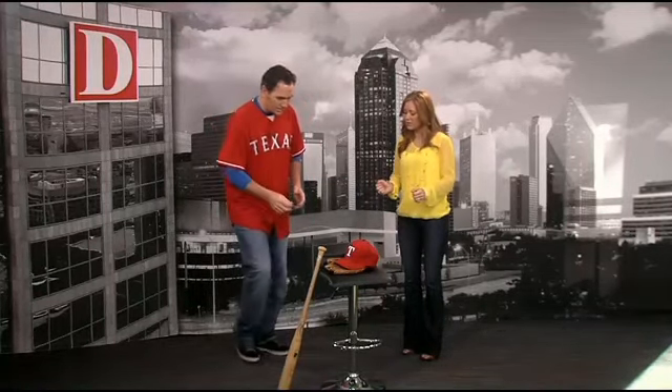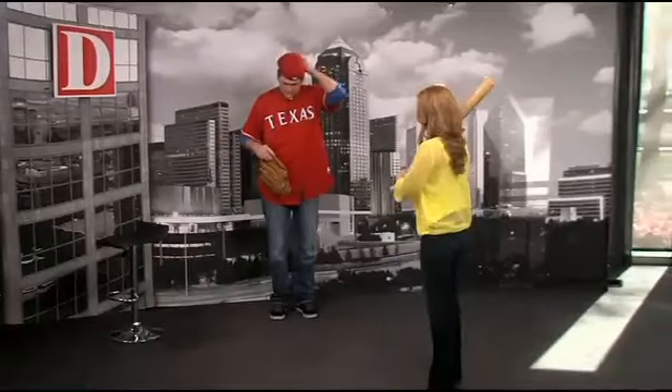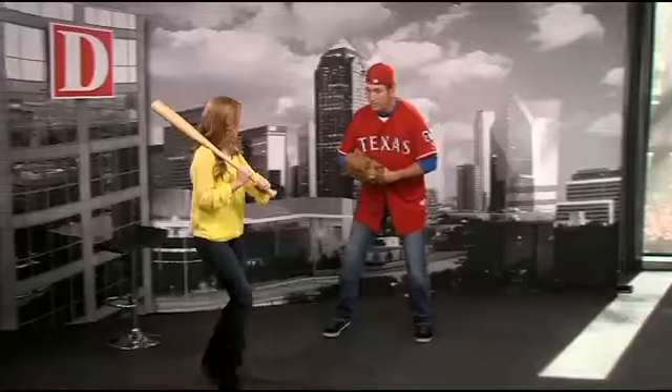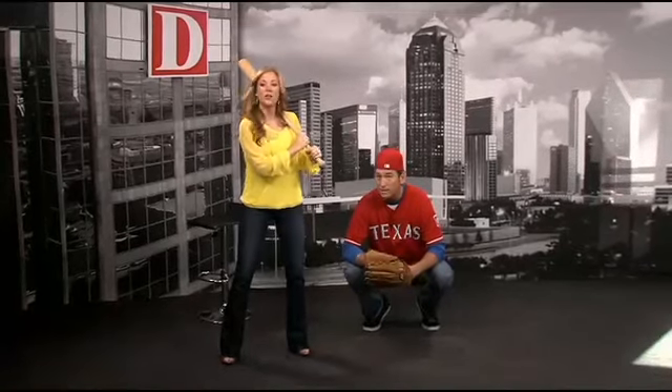Let's demonstrate how this works together. You're the hitter - you're left-handed, so put the bat on the other shoulder. I'm the catcher now, and I'm making sure you're not looking at the signs.